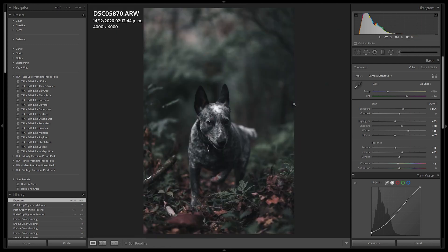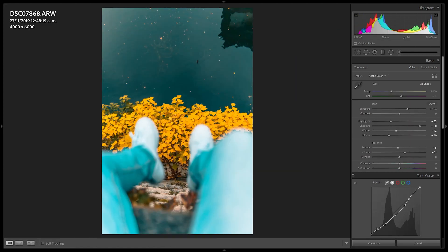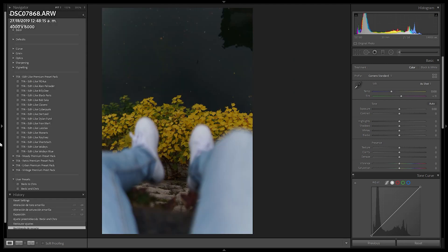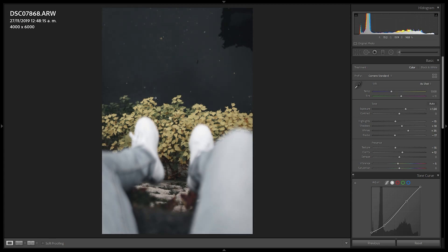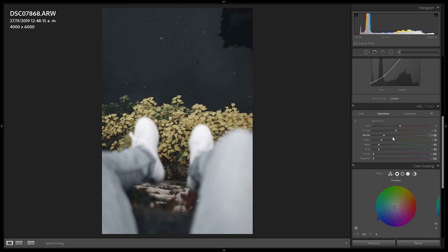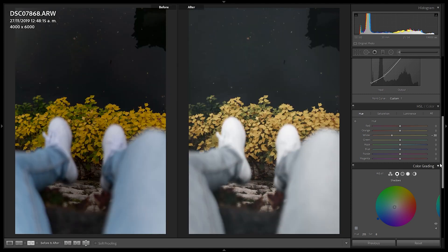Now let's see how the preset performs in different scenarios. Here we have the image I edited with the teal and orange look — just going to reset it and apply the preset. This image looks a bit underexposed so I'll add a bit more exposure, and in this case I want the yellows to really pop up, so going down to HSL and in Saturation adding a bit more yellow and turning the hue towards the oranges. With the before and after, we can see we've lost all blues in the jeans and in the water, and just added a bit more saturation to the yellows.